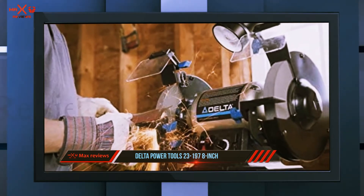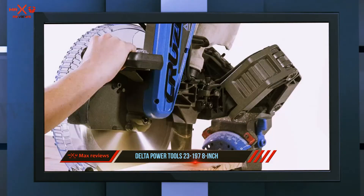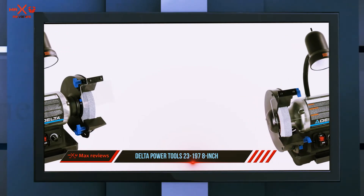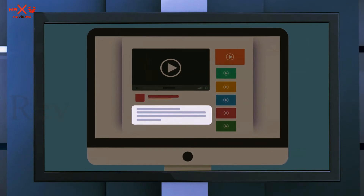The built-in water tray ensures that the machine stays cool when in use. On the downside, Delta is not known to offer the most excellent warranty services. The machine also wobbles and vibrates when in use, although this could happen with virtually any other bench grinder. Check out the description for more information and latest price.